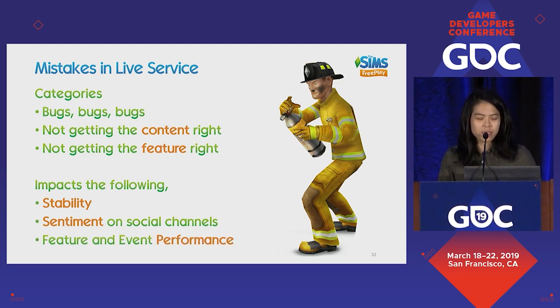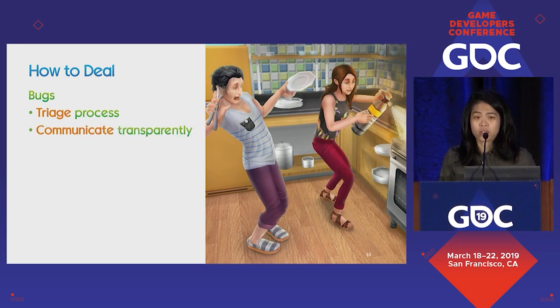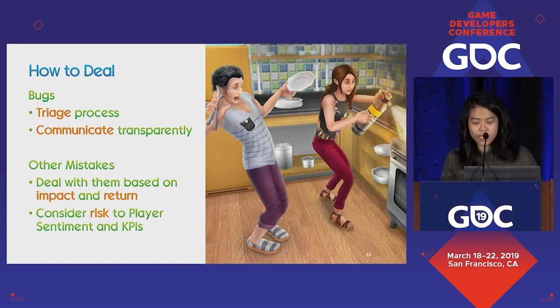In general, you need to decide how you deal with mistakes. Like any good live service, you need a triage process where you evaluate severity and impact and decide how urgent it is to fix. You have to communicate transparently and timely using the channels we mentioned. You have to consider both the risks to player sentiment and KPIs, since if you start changing things in a live game, players will notice and talk about it. A general rule of thumb: it's easier to add something than it is to remove it.